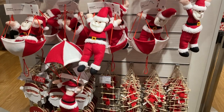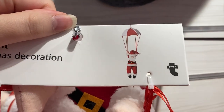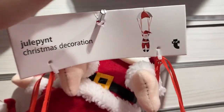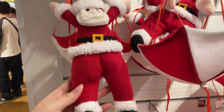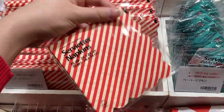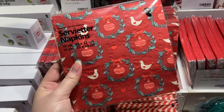I saw these Santas that actually come with a parachute so you can hang them from a ceiling, and I thought, oh, that's so interesting — because we always imagine Santa landing in his sleigh on a house, but imagine if he parachutes off of his sleigh! Here we have these Christmas napkins, which I thought were great, but I actually found a better one later on — I'll show you.